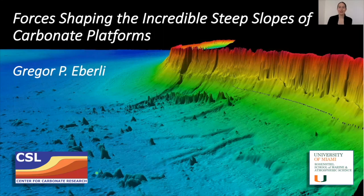Today's lecture is by Dr. Gregor Eberle, a professor at the University of Miami Rosenstiel School of Marine and Atmospheric Sciences. Gregor received his master's and PhD from ETH Zurich before working with the late Bob Ginsburg in carbonate sedimentology. He became a professor at Miami in 1991, now holds the Bob Ginsburg Endowed Chair of Marine Geosciences, and is director of the Center of Carbonate Research. His research focuses on carbonate sedimentology and sequence stratigraphy.